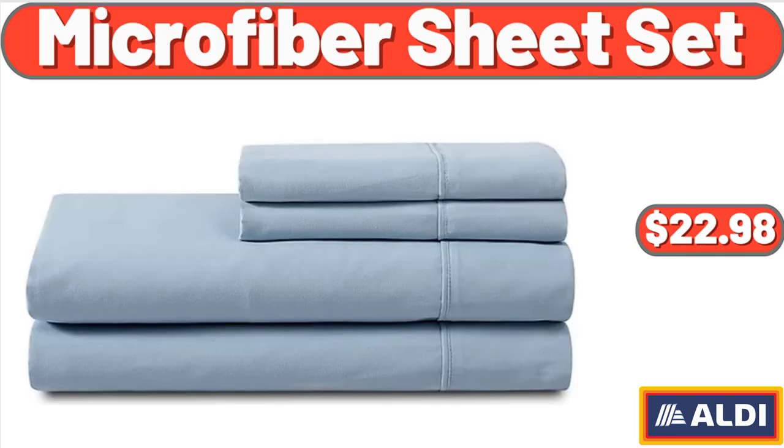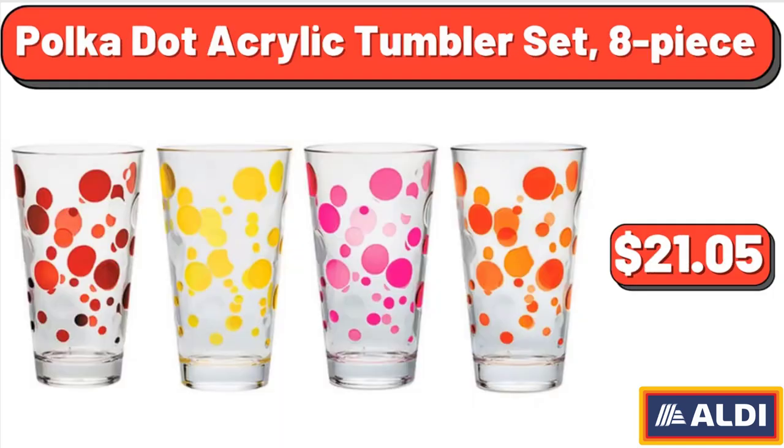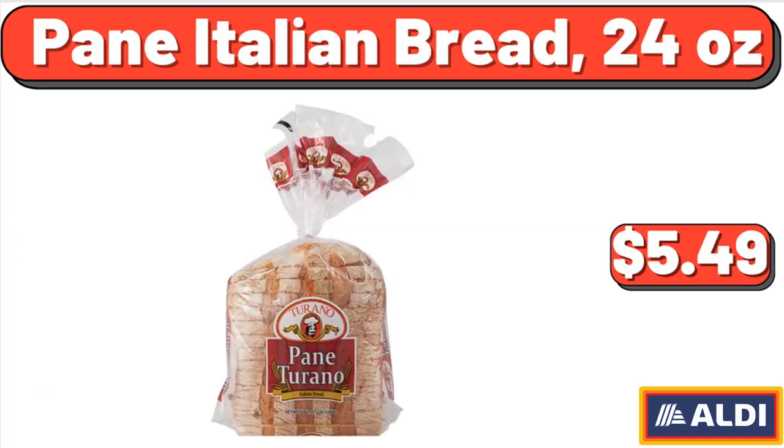Microfiber Sheet Set, $22.98. Touchscreen 2 Slice Toaster, $39.99. Polka Dot Acrylic Tumbler Set, 8-Piece, $21.05.